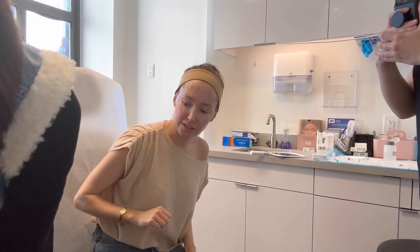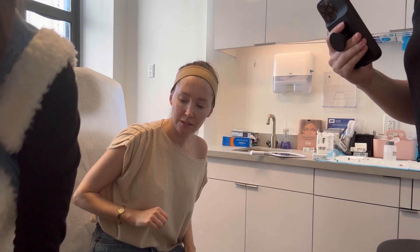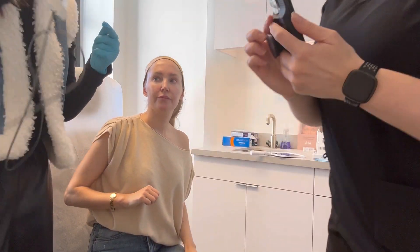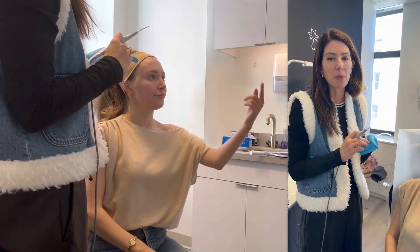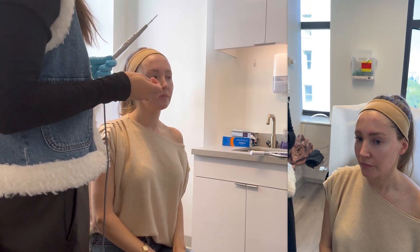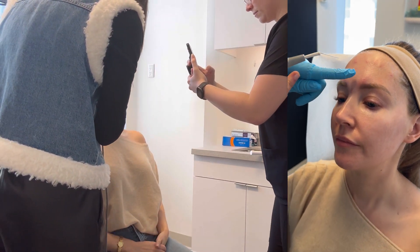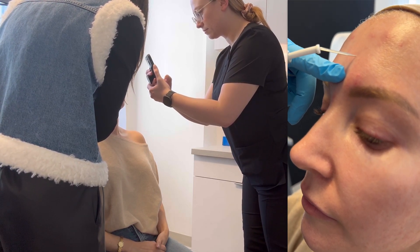After botox it's time to electrocauterize some sebaceous hyperplasia. But first, Dr. Clare's cord got completely tangled, so after about 10 minutes of untangling we moved on. Jillian has a bunch of sebaceous hyperplasia, which are benign growths — come in close, you can see these little guys up close. I'm going to zap them very gently.